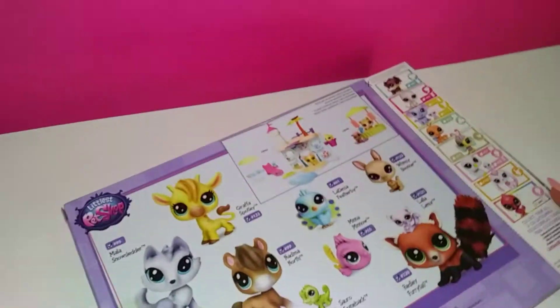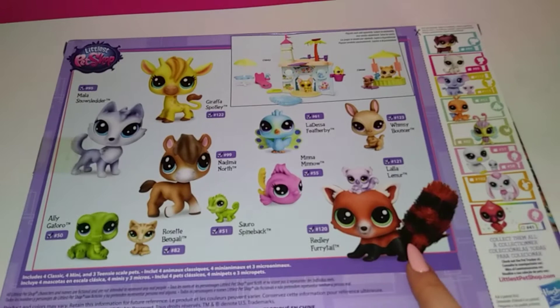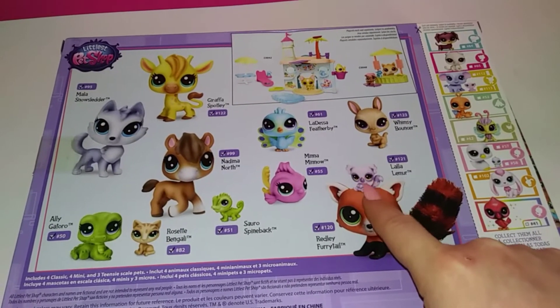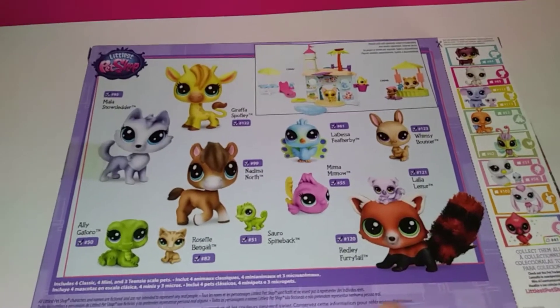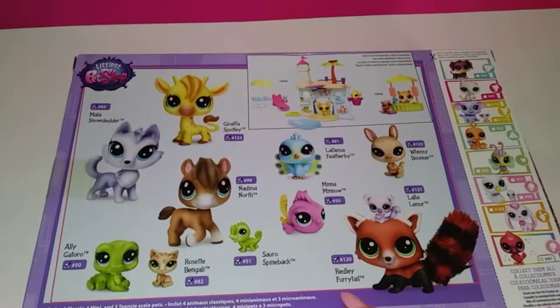Here's a better look at some of the pets. This one actually has a fluffy tail, which is nice, and it also comes with this little guy as well. And this alligator is cute. Everyone you see here comes in this box.